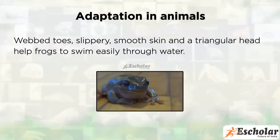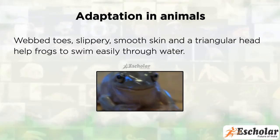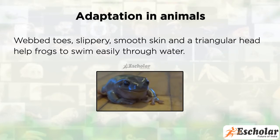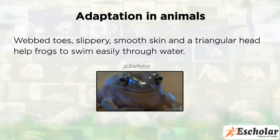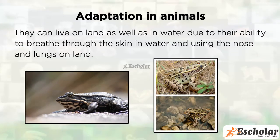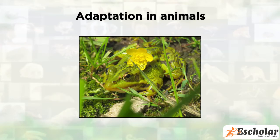Webbed toes, slippery smooth skin, and a triangular head help frogs to swim easily through water. They can live on land as well as in water due to their ability to breathe through the skin in water and using the nose and lungs on land. The typical colors of a frog's back help it to hide among grasses.